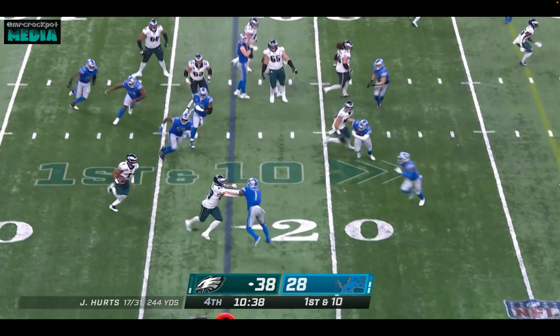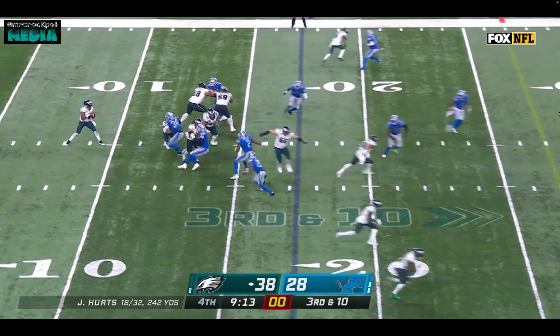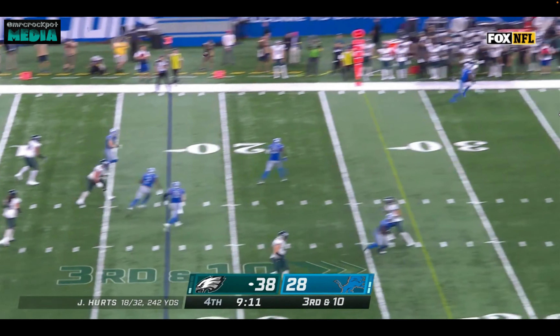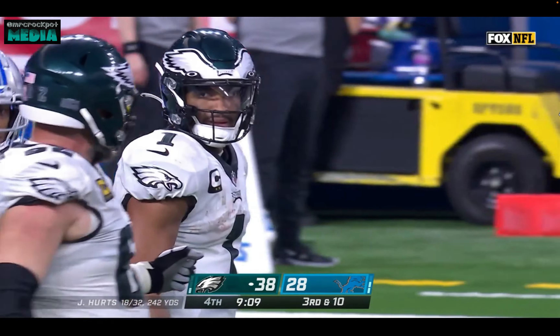Hurts keeps it. He's got a block on the edge by Stoll and a nice diving run. Hurts has the sticks on the comeback for Smith, but a flag is thrown.